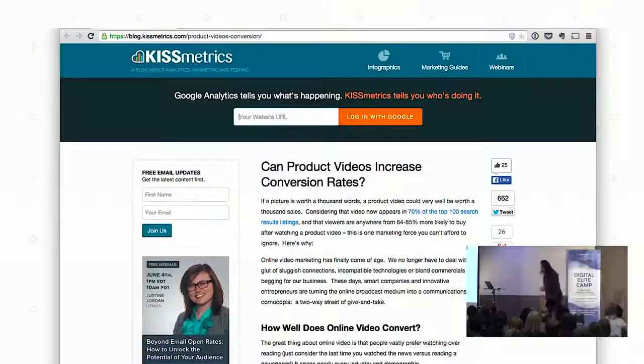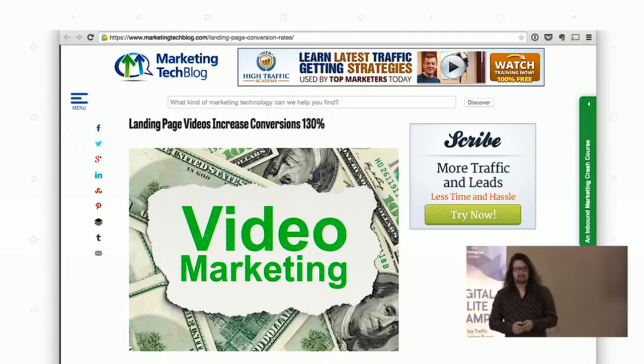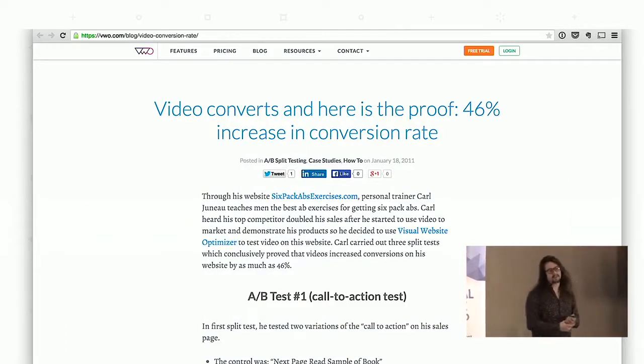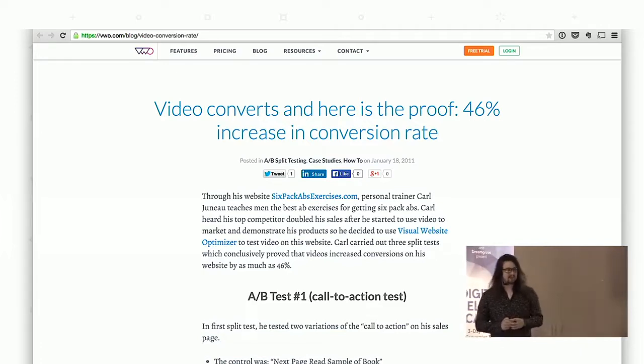Having a product video on a page is about 64% to 85% more likely to result in a conversion. Or just having video on the landing page is going to increase conversions by 130%. Or the cast-iron proof: a 46% increase in conversion rate just by having video at all.